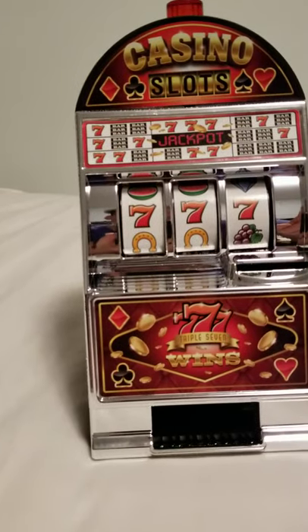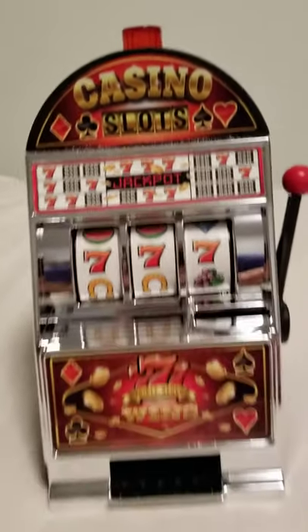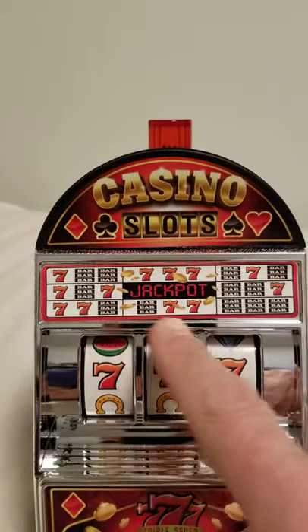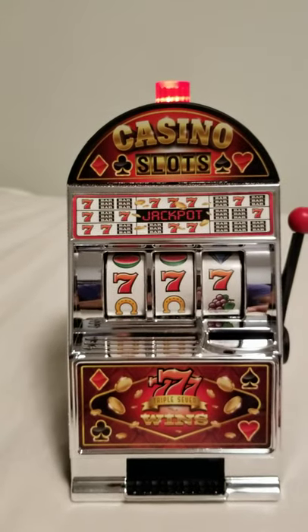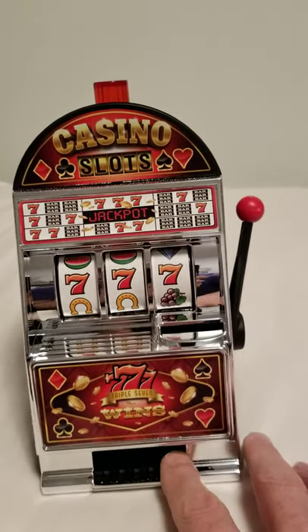It was completely at random. The machine works with or without batteries. But now that it's on a winning combination, which you can see in the window, you hit any of those combinations and you win. Now that it's on triple seven, I hit the little slot down here. And that's the sound it makes when it wins.